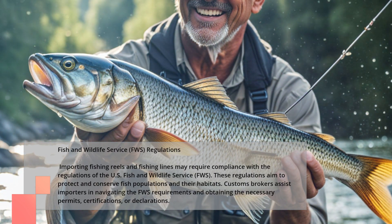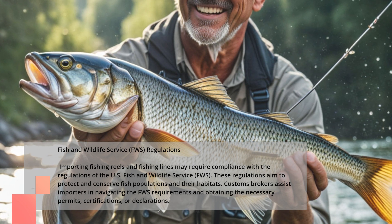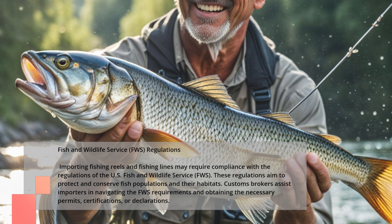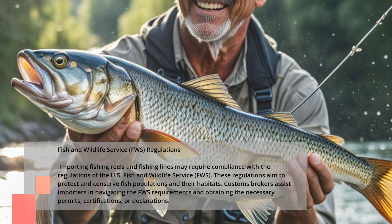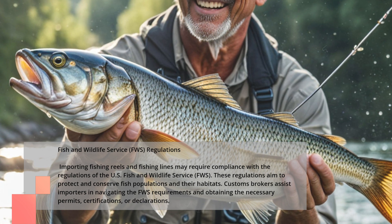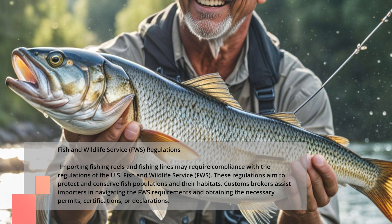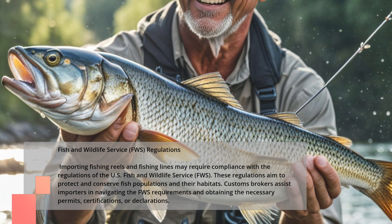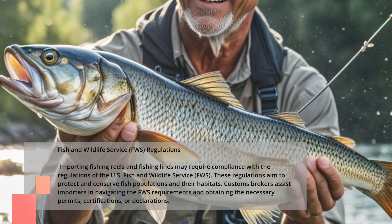Fish and Wildlife Service Regulations. Importing fishing reels and fishing lines may require compliance with the regulations of the U.S. Fish and Wildlife Service, FWS. These regulations aim to protect and conserve fish populations and their habitats. Customs brokers assist importers in navigating the FWS requirements and obtaining the necessary permits, certifications, or declarations.